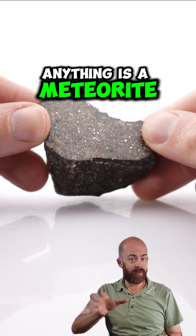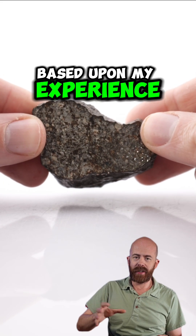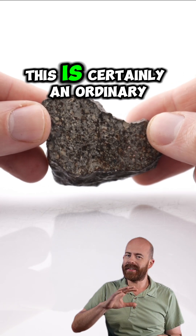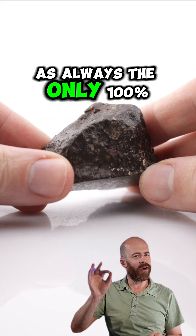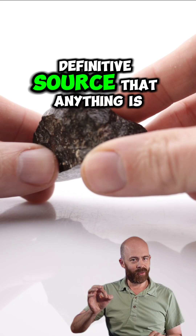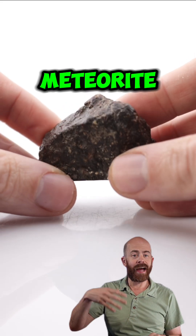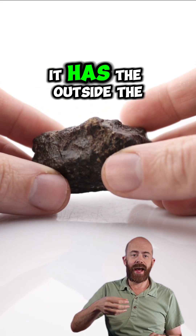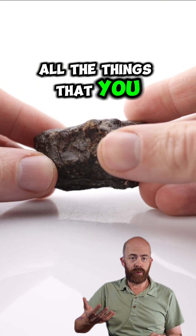The only 100% definitive source that anything is a meteorite is always lab analysis, but based upon my experience looking at a lot of other rocks, I can say with 99% certainty this is a meteorite. It's an ordinary chondrite. It has the outside look, the inside look, the weight — all the things that you would expect to see of such a meteorite.